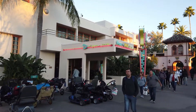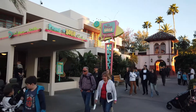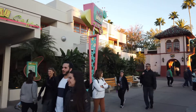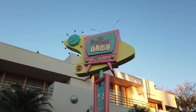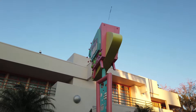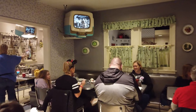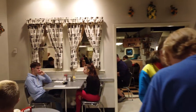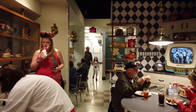50s Primetime Cafe is a table service restaurant in Hollywood Studios themed to the 50s. You walk in those doors and it feels like you're at your mother's house — or your grandmother's house, set in the 50s. All the props are from the 50s, like real TVs, to the nines. Big tube TVs, wallpaper, old appliances. It's all themed very well.